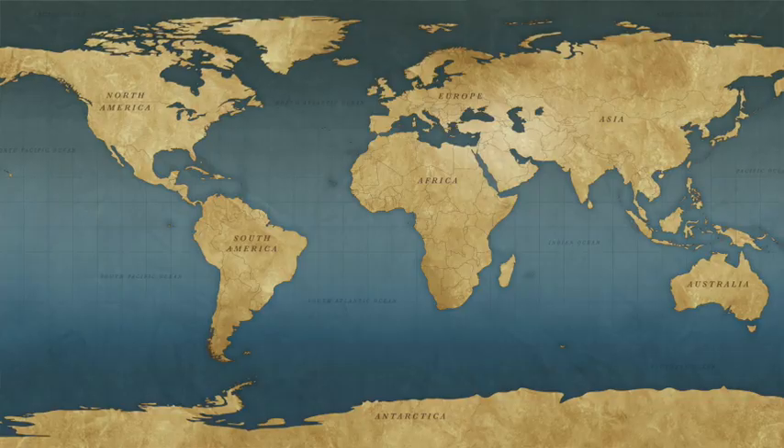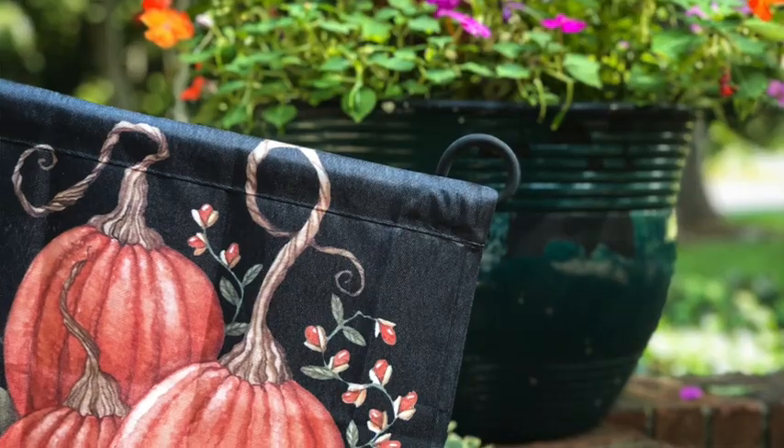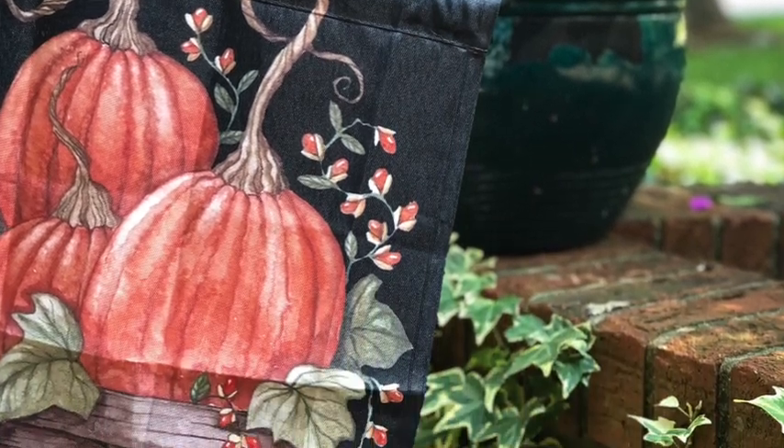It is the beginning of September here in North Carolina — well, I guess it's the beginning of September everywhere in the world — but it's the beginning of the fall season here in the northern hemisphere. This is my favorite season and I get those little butterflies in my stomach.